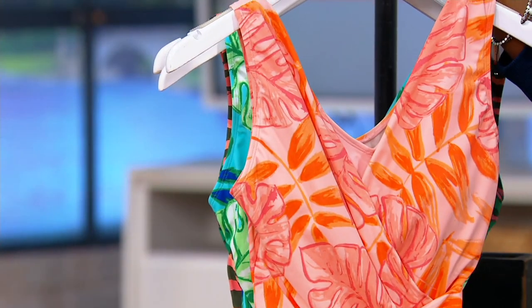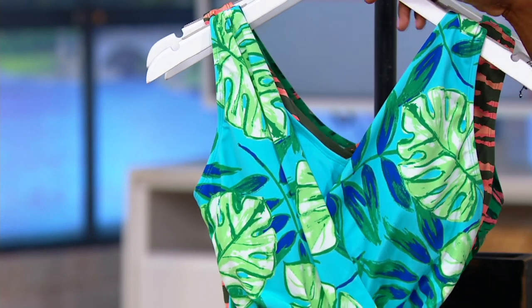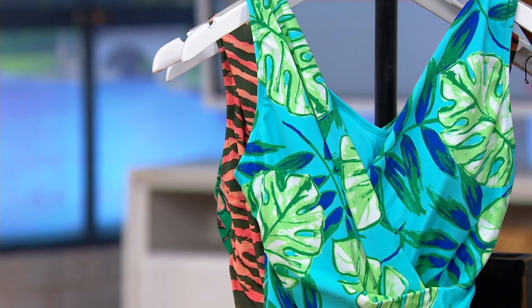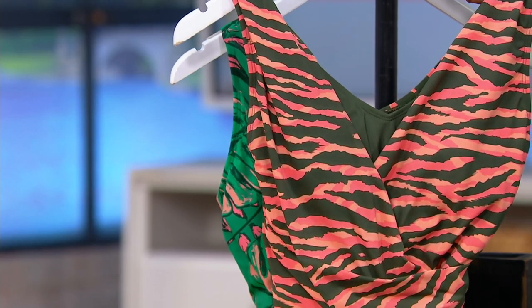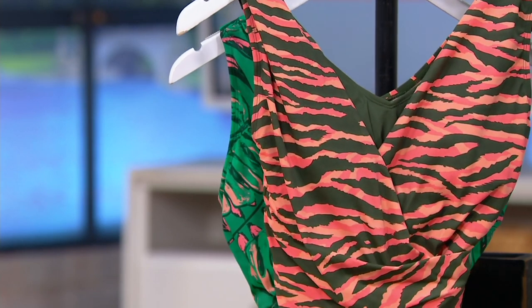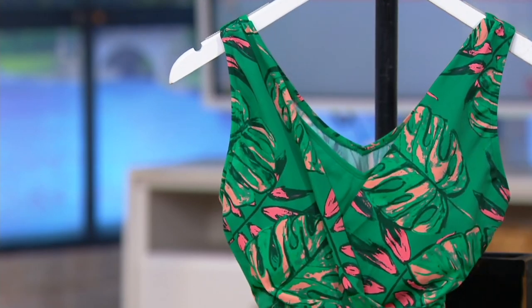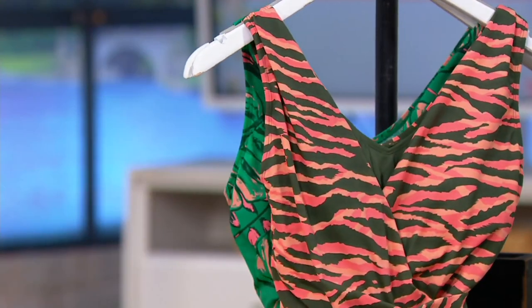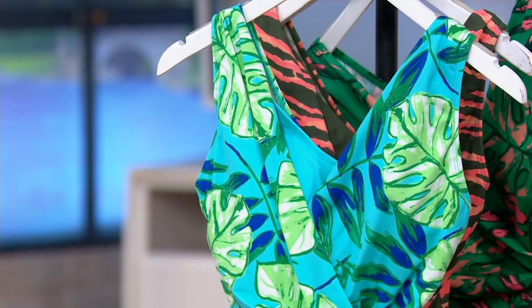Next is a really pretty pink tropical color, then we have jade tropical — that's the most limited. We're also offering it in olive zebra and olive tropical. Just a couple dozen available in the olive zebra. And last, jade tropical.